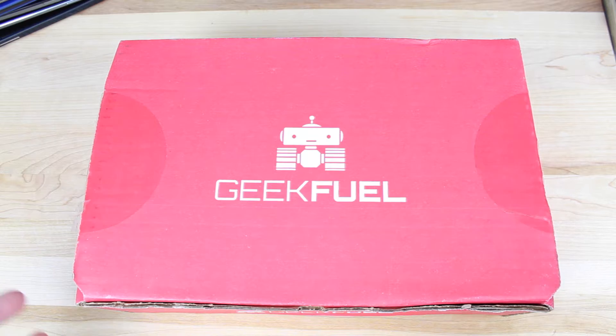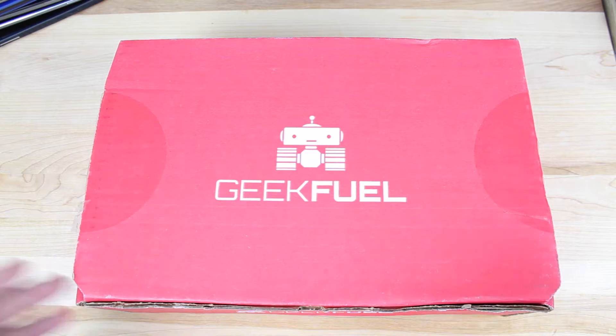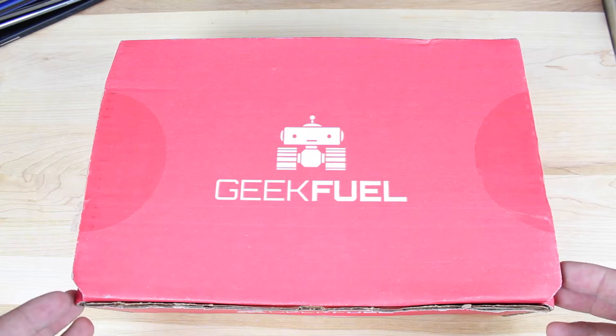I'm actually pretty excited about this. I'm hoping for some Flash gear — I've been really following the Flash show on the CW network — and then also maybe, possibly, not likely, but maybe there's some Arrow gear in here. And of course, everybody loves Batman and Superman, so maybe we'll find some of that in here. But let's go ahead and get started with this unboxing.